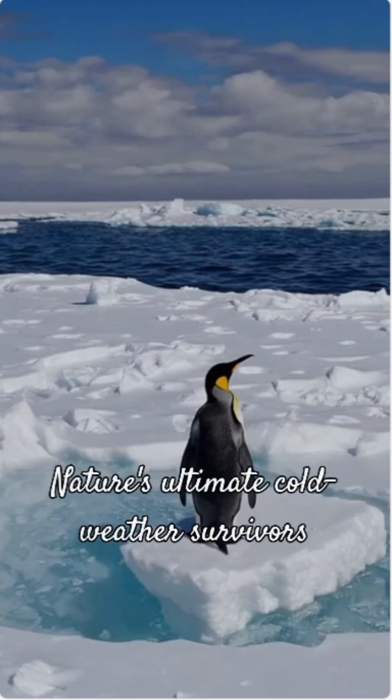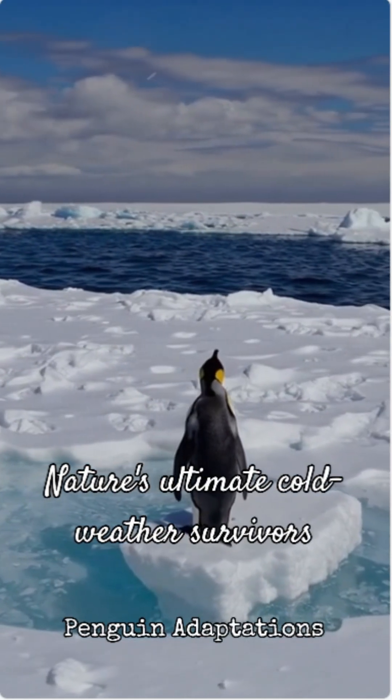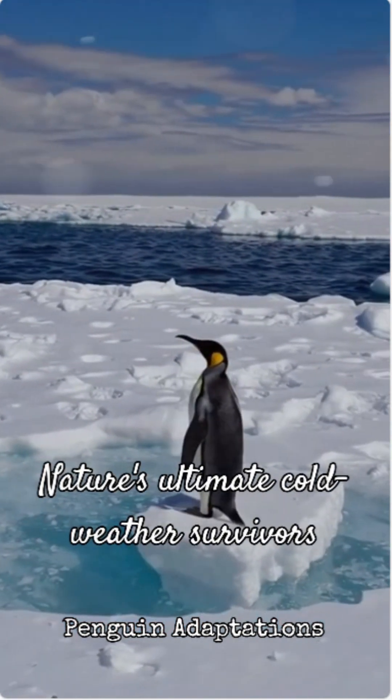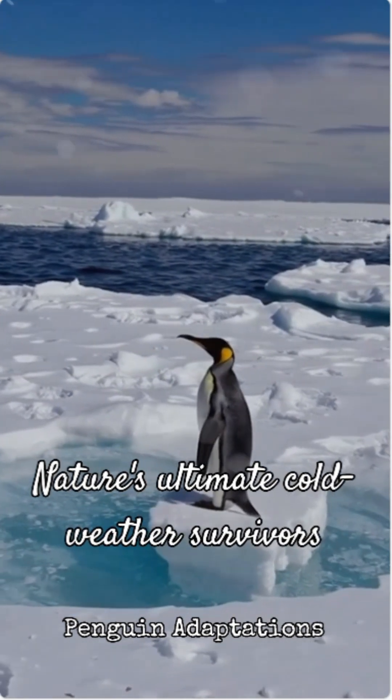So it's a combination of super-dense feathers, insulating blubber, incredible circulatory adaptations, and clever behaviors. Penguins are truly nature's ultimate cold-weather survivors, perfectly designed for their icy homes.